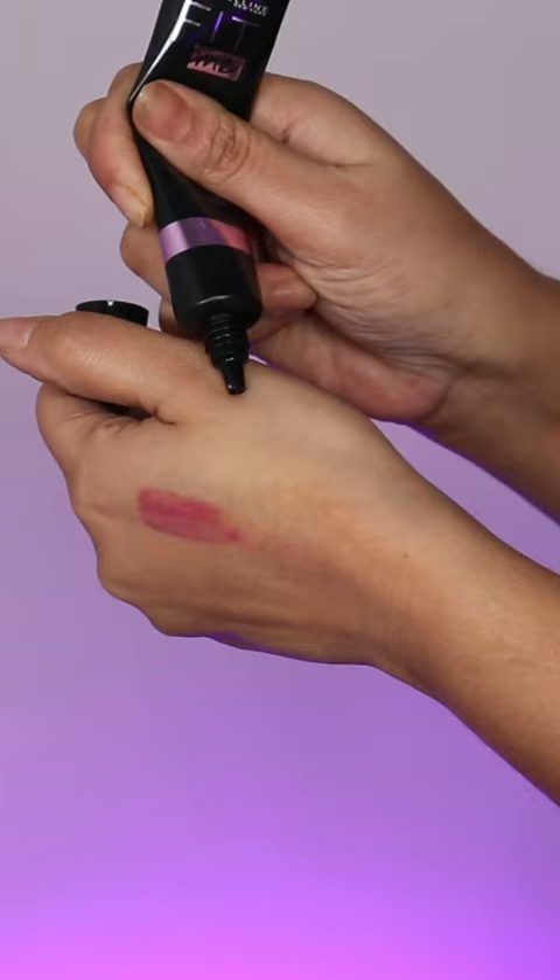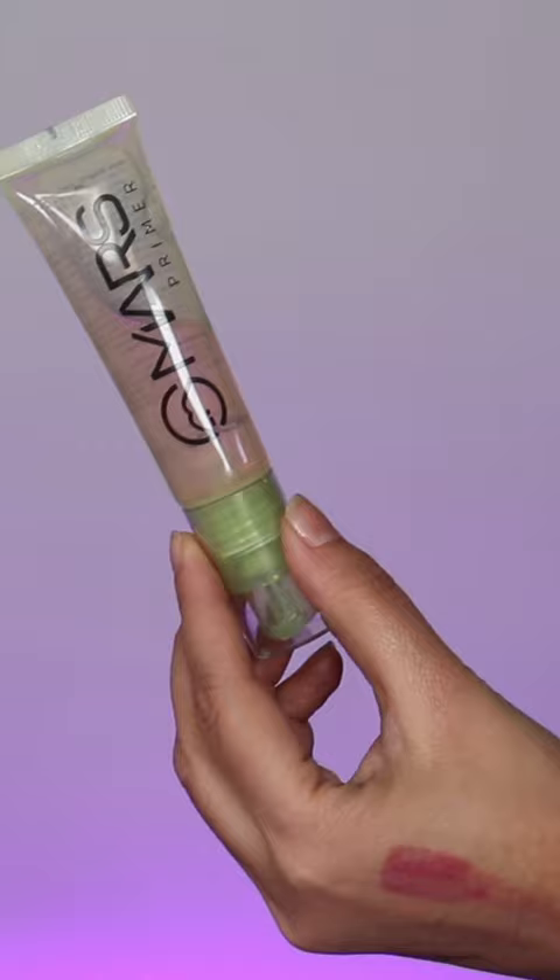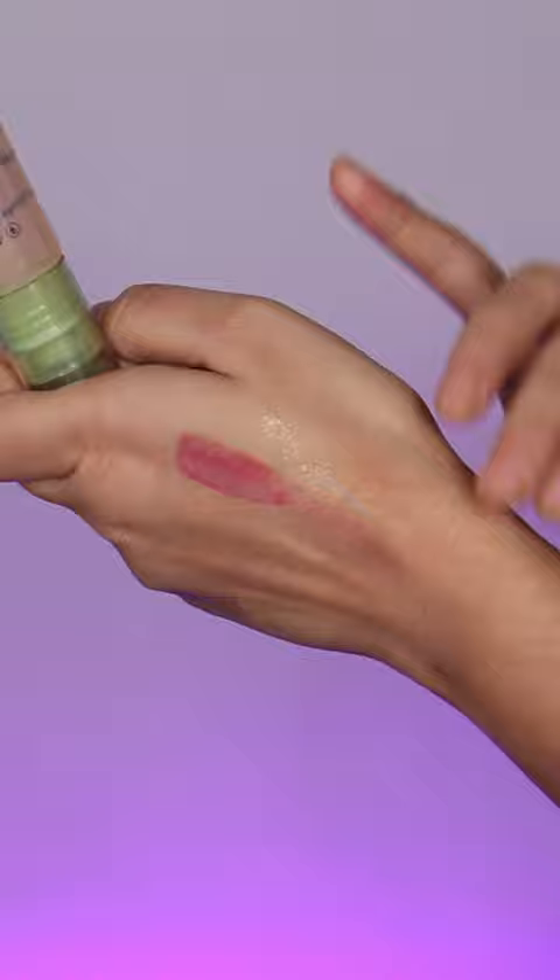If you have dry skin, you will really like the Maybelline Fit Me Dewy Primer. Last but not least, Mars Glow O'clock Primer — this is quite different. It is comparable to Milk Hydrogrip Primer; it's exactly the same. It makes your skin very tacky so foundation applies and sticks, staying long-lasting throughout the day.